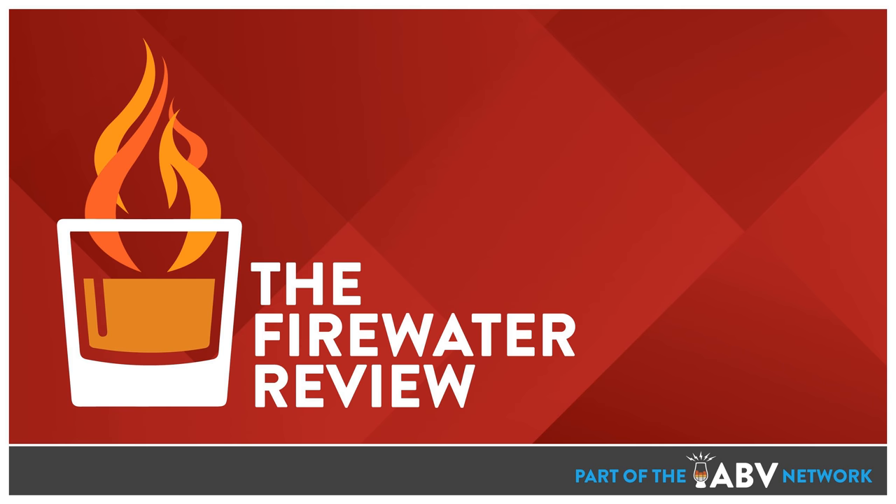Welcome to the Firewater Review, a weekly podcast dedicated to whiskey reviews. On this week's episode we will be reviewing Bellamede Nine Year, a store pick from Party Source. I'm your host Seth Brown, joined as always by my co-host Aaron Cave. It's just the two of us.